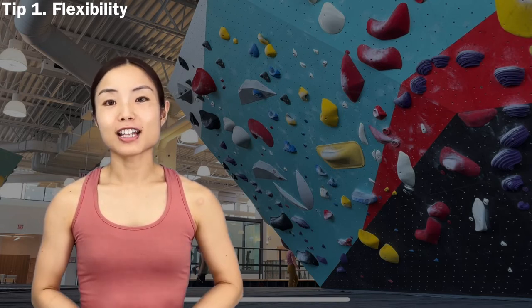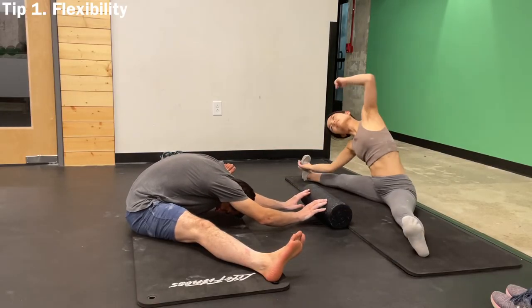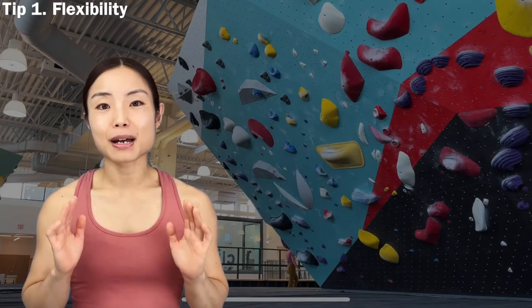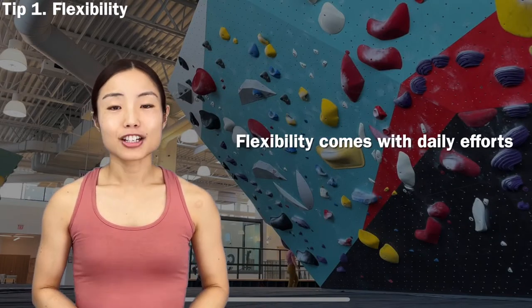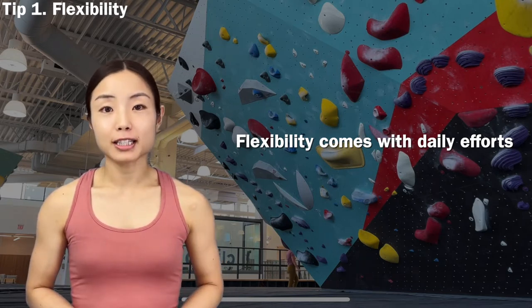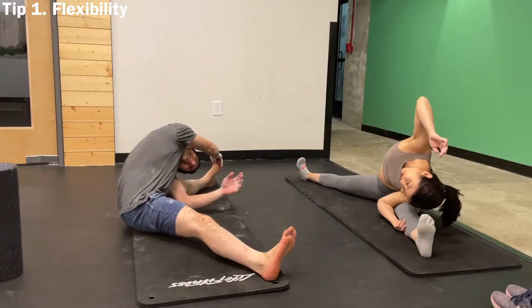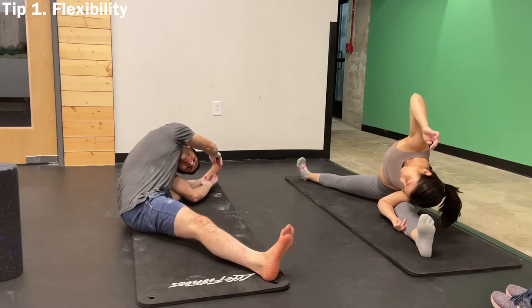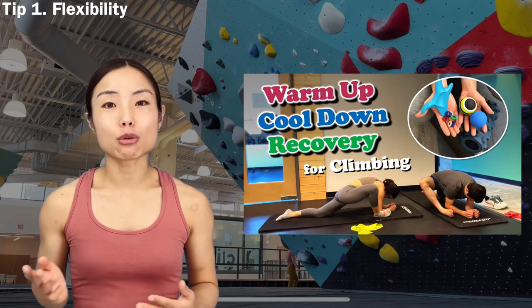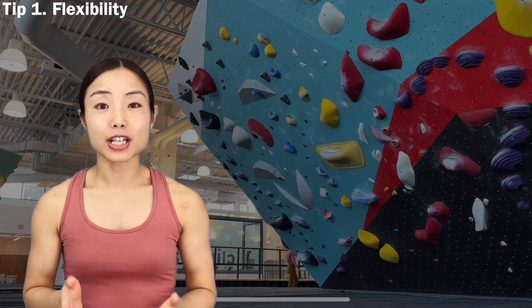Sahand wasn't flexible when we started and has been working on his flexibility regularly since then. When it comes to flexibility, there is no magic — you just need to work on it little by little every day. Sahand and I work on flexibility on our non-climbing days, but we also do stretches when we warm up and cool down, so we technically work on flexibility every single day. Our previous video shows our warm-up, cool-down, and recovery routine.